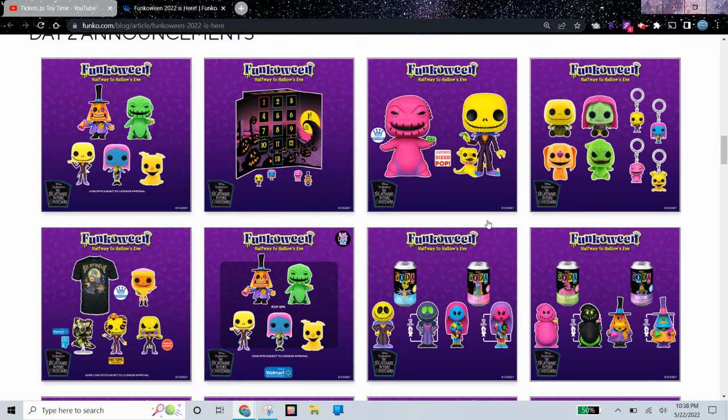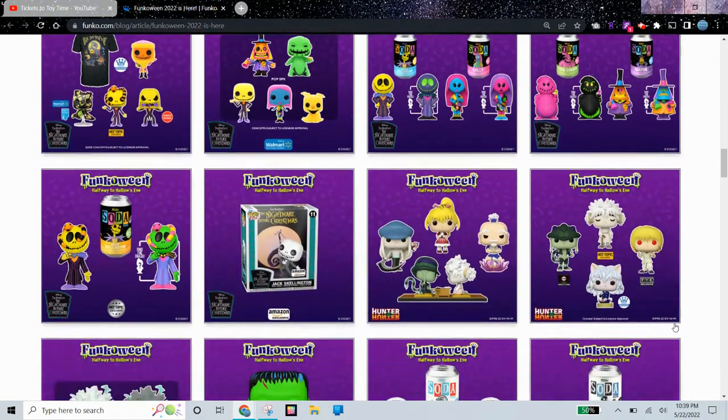We have some Funko Sodas, Jumbo Size Pops, some Plush Toys, Keychains, and an Advent Calendar. I think I might get this or maybe this — there are just so many items here that I would like to buy, but obviously I can't buy everything.